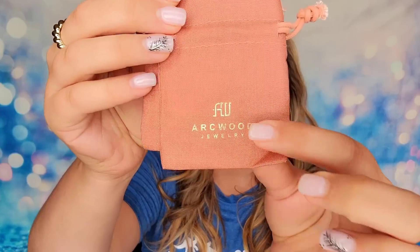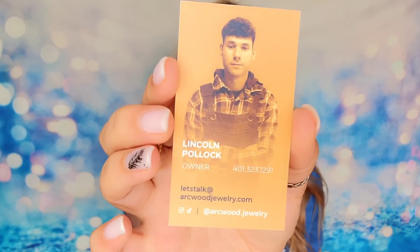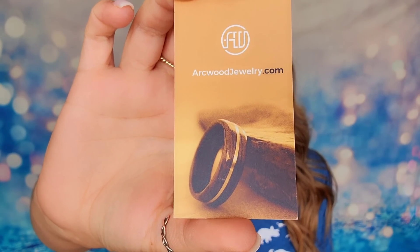Inside, it looks like I have a couple of jewelry bags, and these are all stamped with the Arcwood logo. We have two drawstring bags, and we do have cards inside — it's Lincoln's business card, and there's actually a photo of Lincoln on here. So this is the gentleman behind all of this work. This is going to be an example of the rings that he makes — they're exquisite. His rings are unisex, but he's also got rings specifically designed for women. He also makes men's sizes and has a lot of different styles. I'm going to show you three rings today, and these are ones you can purchase from his website.